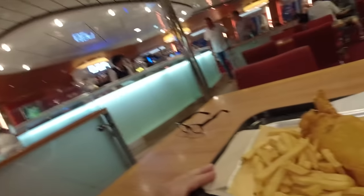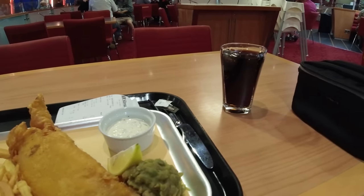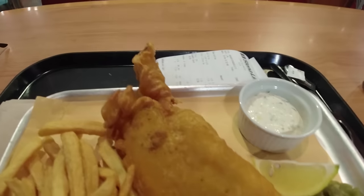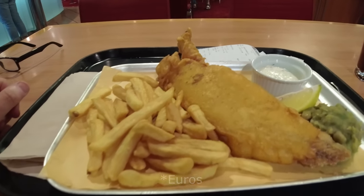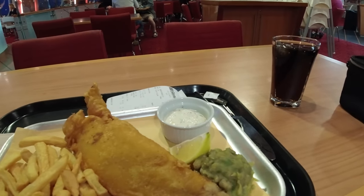Right then guys, I am in the restaurant at the front of the ship. I'll show you what I've bought for dinner — it's very standard, a fish and chips kind of thing and a Coke. £13.50 for the fish and chips — yeah, okay, fine. The Coke, or any soft drink, is four quid — that is just a rip-off.